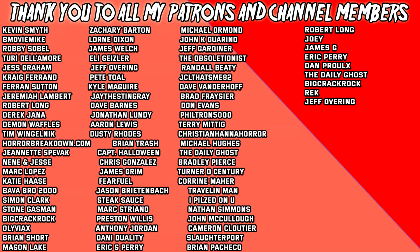A huge shout-out to all my patrons and channel members — I appreciate your generosity and support. Become a patron today and join me for exclusive live streams, get early access to videos, and have a say in what movies I review. Become a channel member and get access to exclusive badges and emotes to use when I stream — links are in the description.